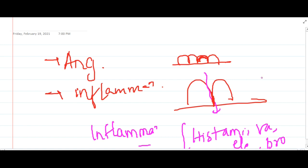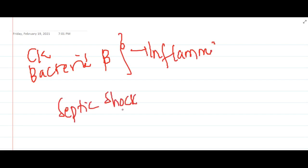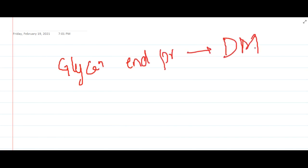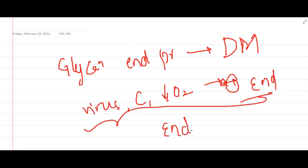These endothelial cells will also respond to certain stimuli. Endothelial cells are activated by cytokines and bacterial products, and in severe cases they are also activated by septic shock, hemodynamic stresses, or lipid products. These also activate the endothelium especially in atherosclerosis. Glycation end products activate the endothelium in diabetes mellitus, whereas viruses, complement proteins, and hypoxia will also activate the endothelium.